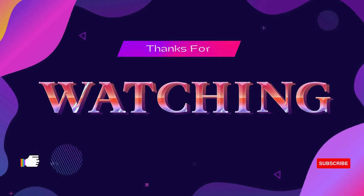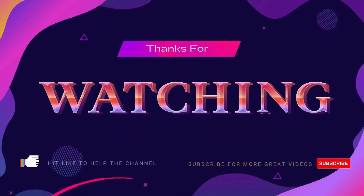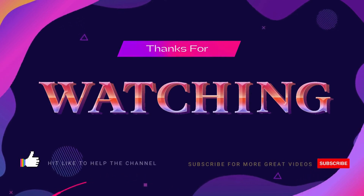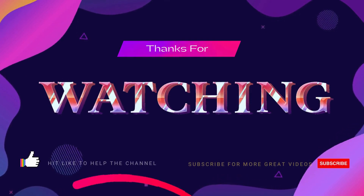I hope you enjoy this video. Kindly like and share your thoughts in the comment section. If you want more videos like this, kindly hit the subscribe button to get updated on our next video. Thank you.